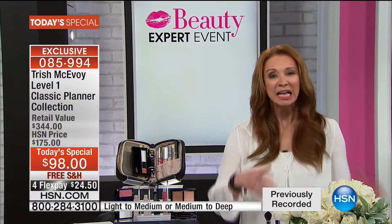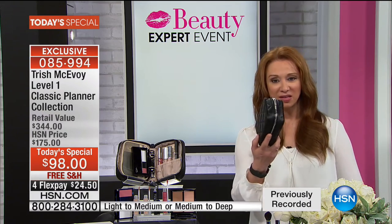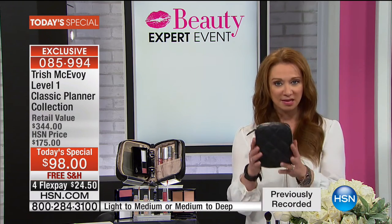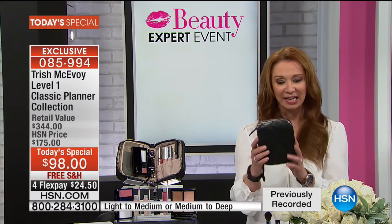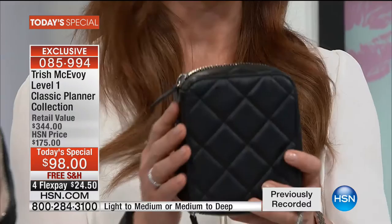If you're like me, this is what I'm used to doing. And by the way, this is your portable makeup vanity — your portable makeup system. Trish, this patented planner system that everyone in the world has tried to copy from her.